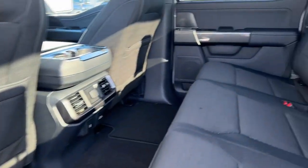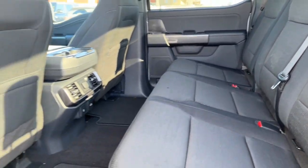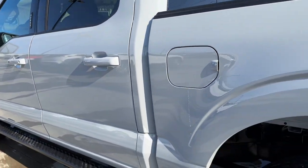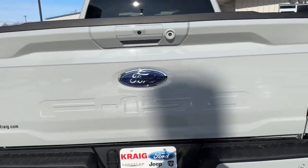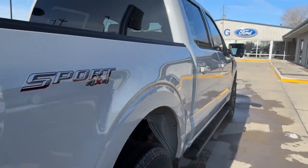Navigation system, keyless entry, remote engine start, satellite radio, heated mirrors, fog lamps, steering wheel audio controls, aluminum wheels, trailer hitch, power...